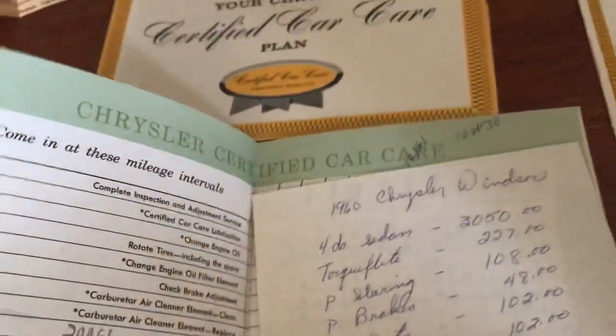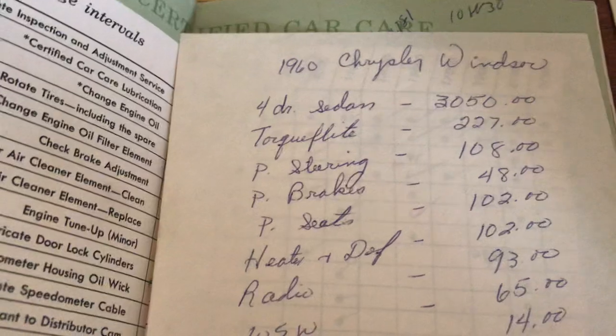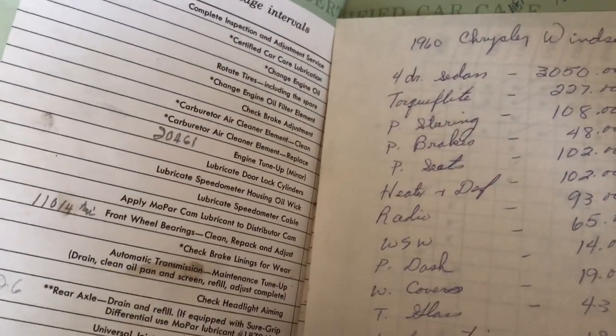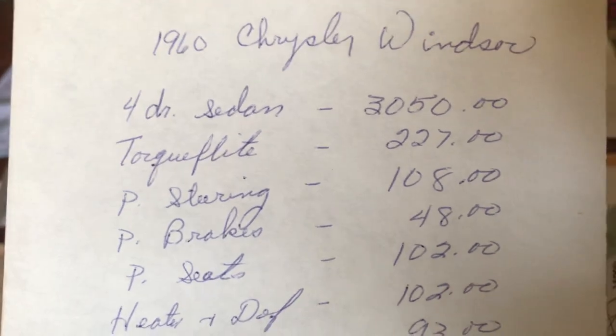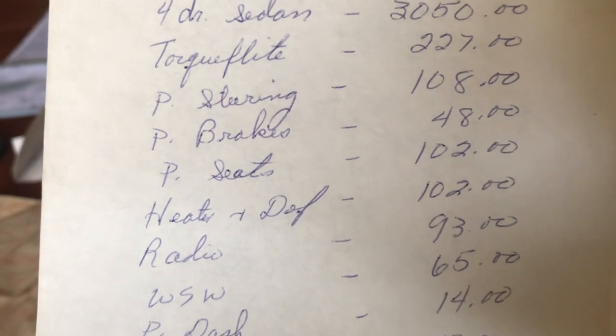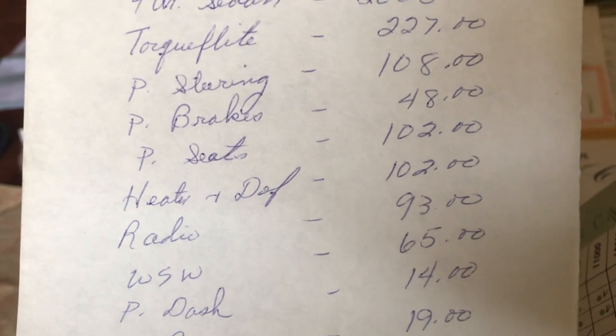There's a whole lot of things listed here — I think this is the original price removed from the dealer showing what the car cost originally. You can see: four-door sedan $3,050, TorqueFlite automatic $225, power steering $108, power brakes $48.